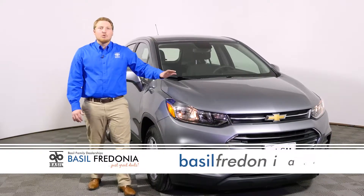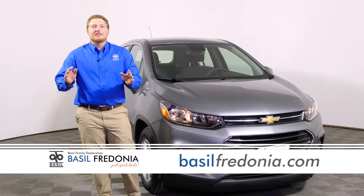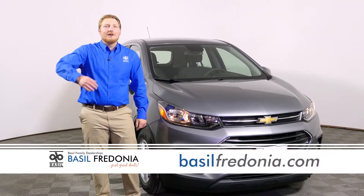If you guys are interested in this 2020 Trax, you have to check us out at baselfredonia.com or just come on down.